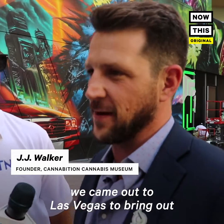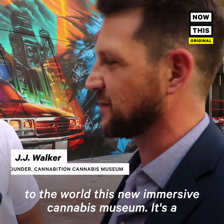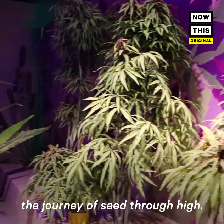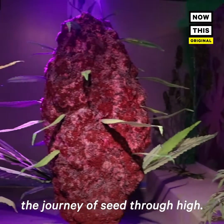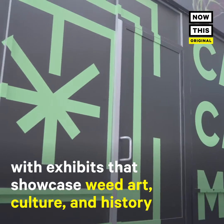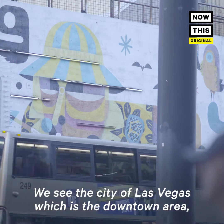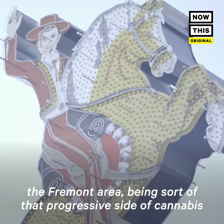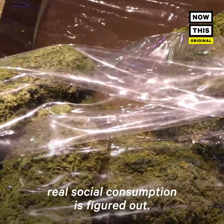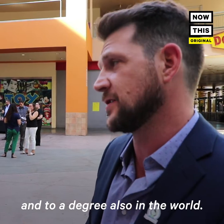It's amazing — we came out to Las Vegas to bring to the world this new immersive cannabis museum. It's an interactive, photogenic experience of cannabis, taking you on a journey from seed through high. We see the city of Las Vegas, the downtown Fremont area, as that progressive side of cannabis. This will probably be the first place that real social consumption is figured out, in the country and to a degree in the world.